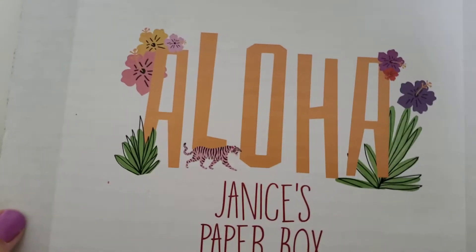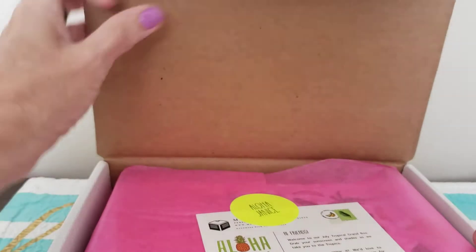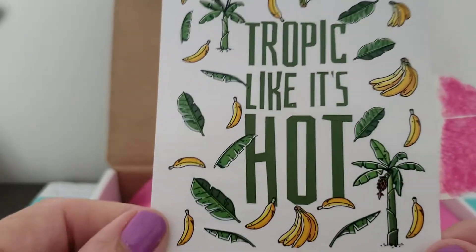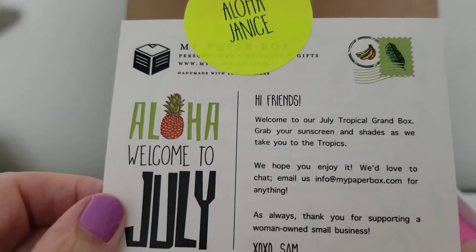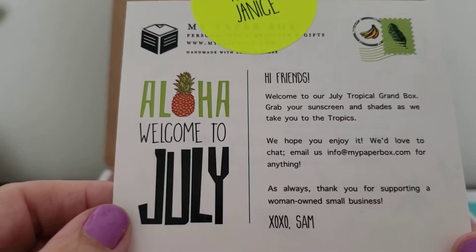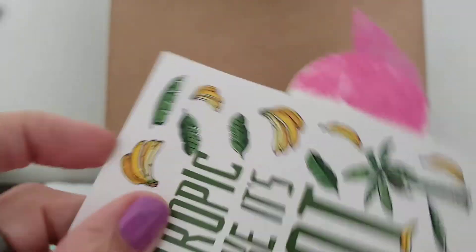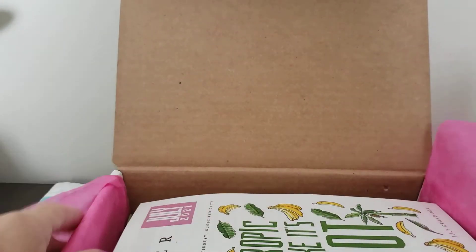This says 'Aloha, Janice's Paper Box.' Let's see what we get this month. It says 'Aloha Janice, Tropic Like It's Hot.' This is a sticker — I always have a little sticker. 'Aloha, welcome to July, welcome to our July tropical grab box. Grab your sunscreen and shades as we take you to the tropics. Thank you for supporting a woman-owned small business.' And then the other side is always a sticker — 'Tropic Like It's Hot.'